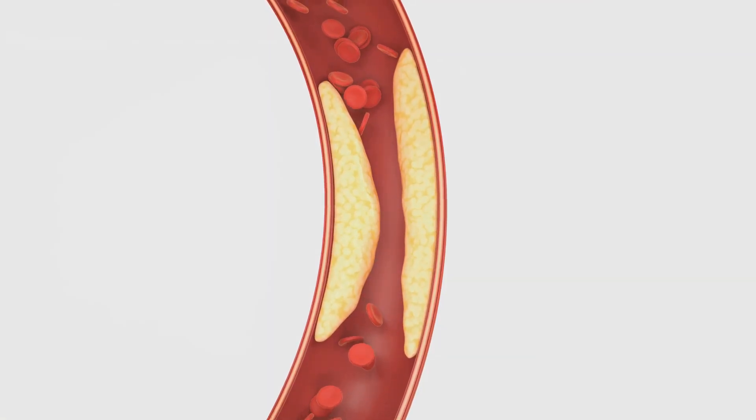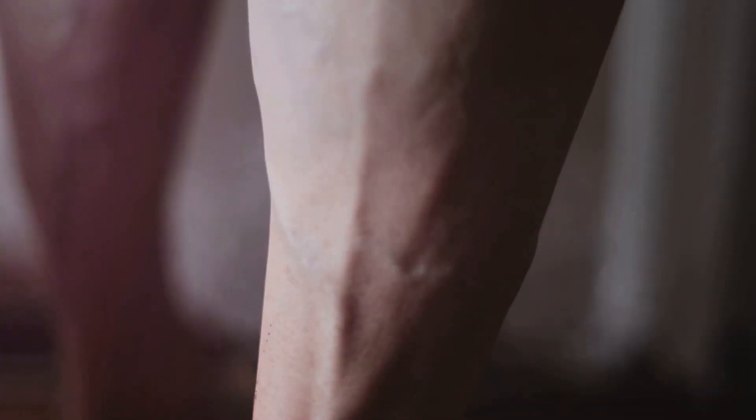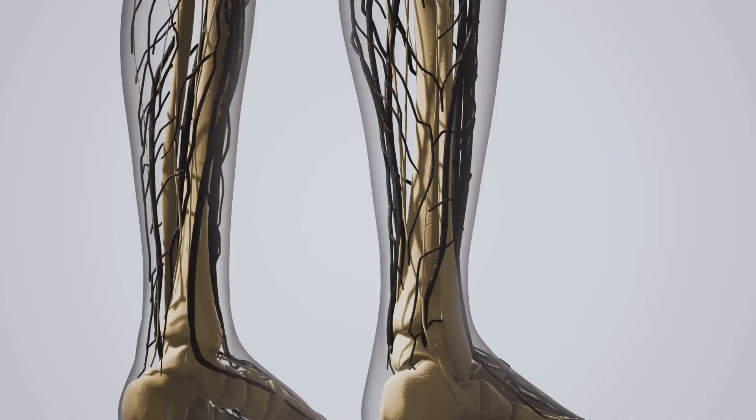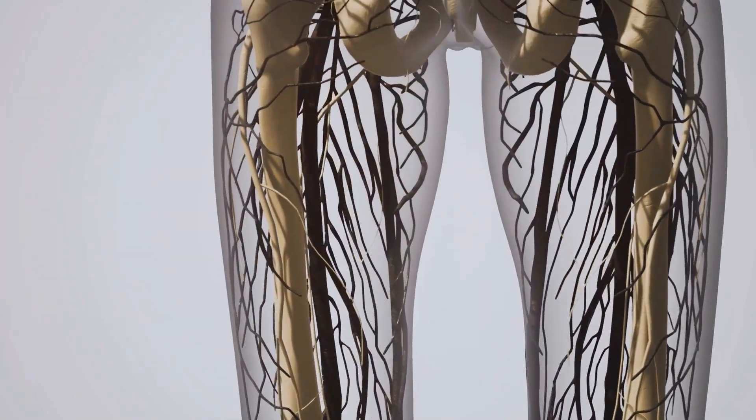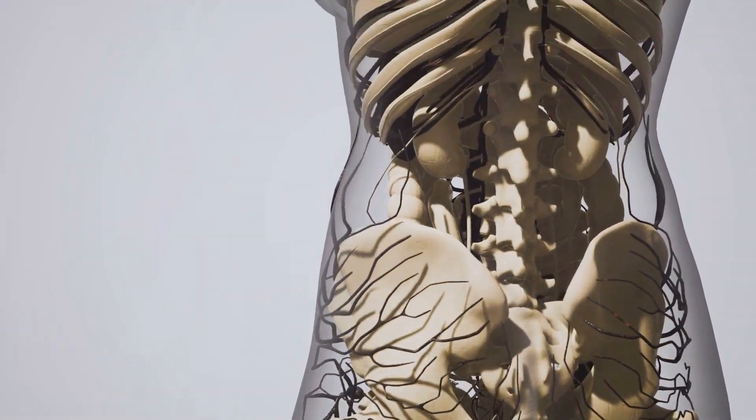Varicose veins are another common cause of leg swelling. These enlarged, twisted veins occur when the valves in the veins become weak or damaged, allowing blood to pool and cause swelling.